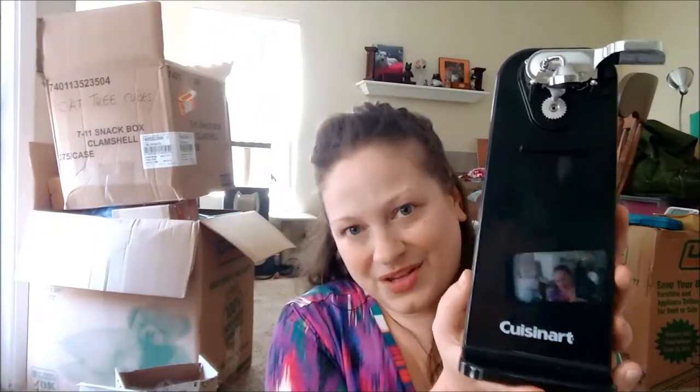I got this Cuisinart can opener. For years now, I've had the handheld can openers and I'm just tired of it. I don't feel like dealing with the drama anymore. I decided to save myself some excessive stress and just get an electric one. I've used it a few times now and it works really well.